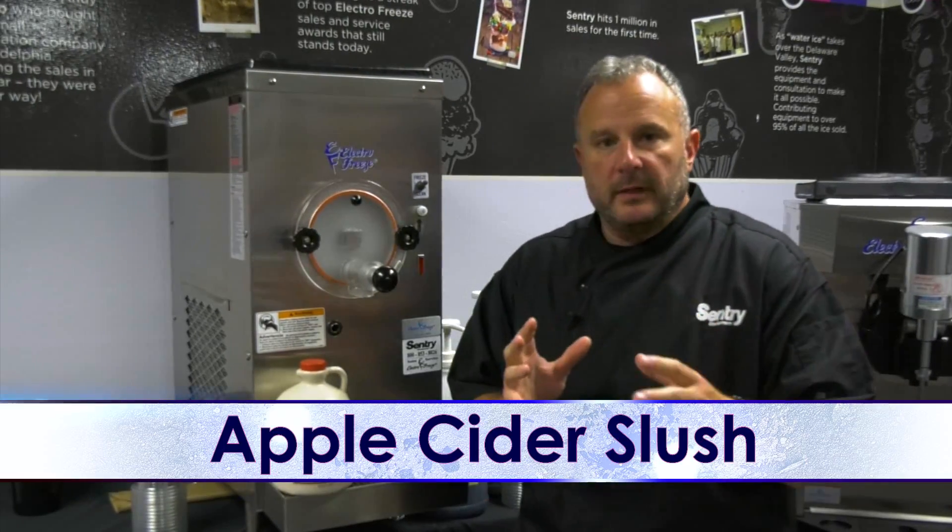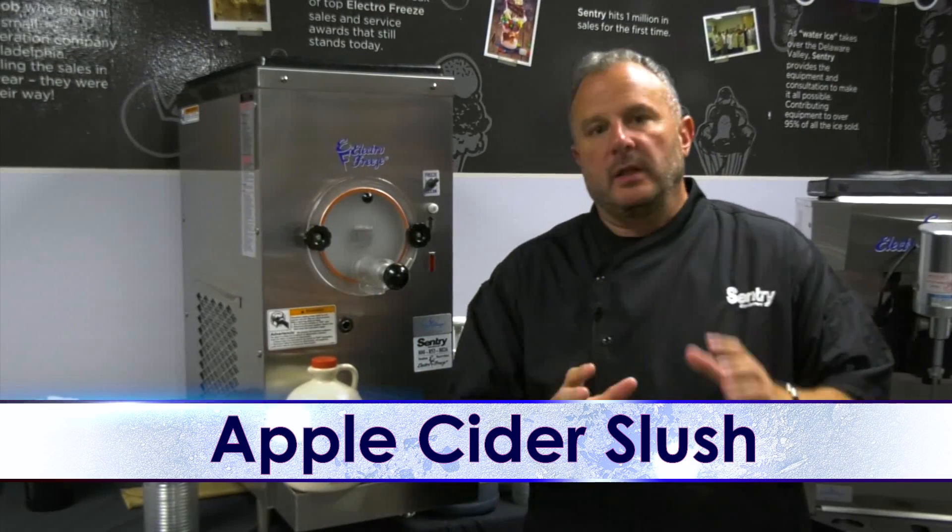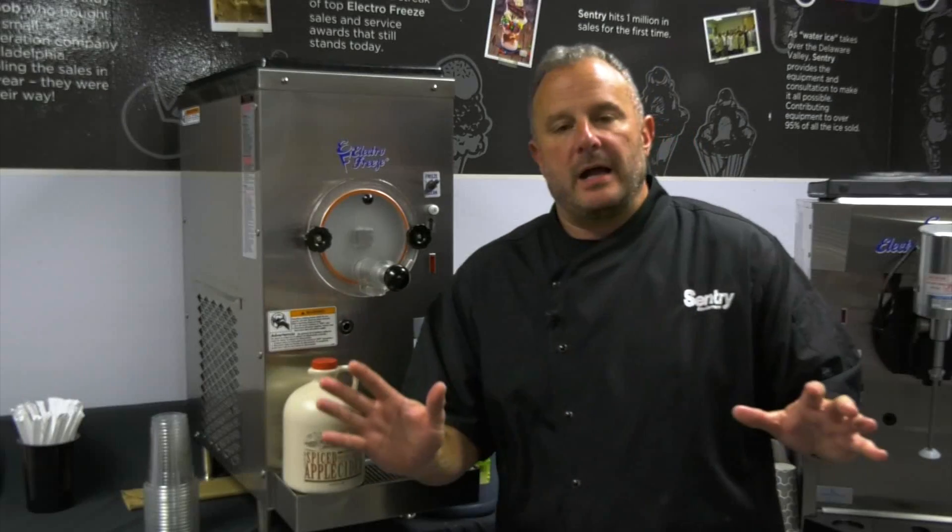Hey, Rob Romarino here with Century Equipment. As part of our fall flavor introduction, I want to talk to you about apple cider slush. We work with a lot of different markets, a lot of different places that do a great job in the fall season promoting fall products. And one of the things that we've really worked with is apple cider products.